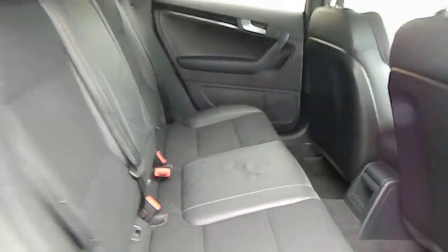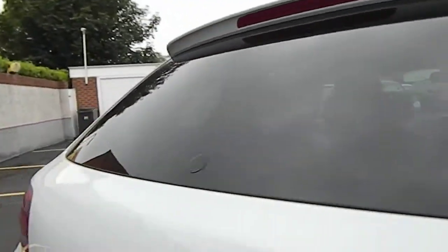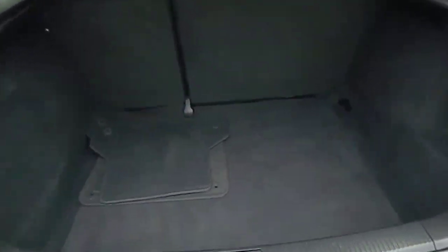Very little wear on the back seats. Popping into the boot, the boot area is nice and clean — no scratching or scuffing on the plastics.